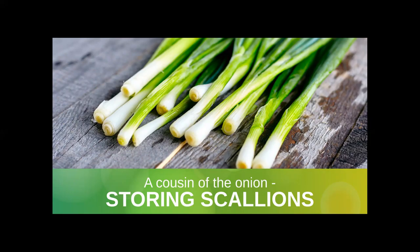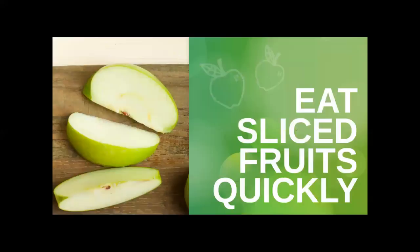Scallions or green onions can go slimy or dry out pretty quickly if you store them incorrectly. Next time you bring a bunch home from the store, place them in a tall glass or jar and fill the container with about two inches of water. Place a zip lock bag on top of the whole thing and stick it in the fridge. When you use a scallion, don't throw away the white root — instead, place it in another jar with some water and let it sit in the sunlight. Within a day or two, it will start resprouting and you will get a whole new bunch for free.